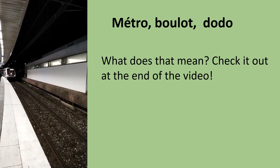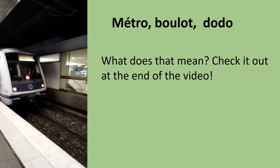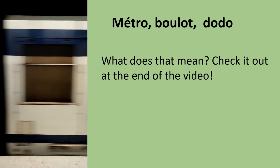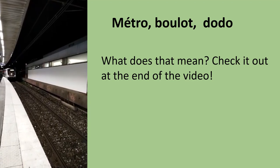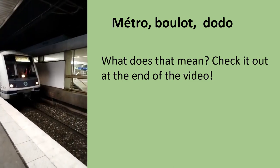Bonjour! Le Métro, the underground or the subway, is the fastest way of moving around Paris. This is our topic for today and you will find a listening exercise at the end of the video and an answer to my question. Vous êtes prêts? C'est parti!